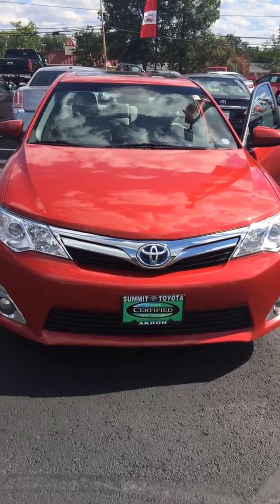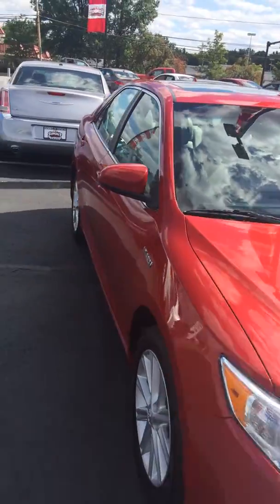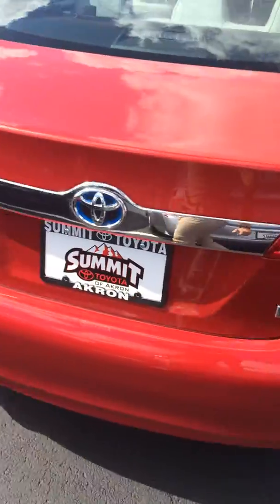Good day from Summit Toyota. I wanted to take a quick second and send you a video of my 2012 Toyota Camry Hybrid. This is a beautiful vehicle — it has miles in the low 50s. This does have all of the amenities; it is the XLE edition.